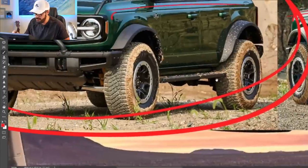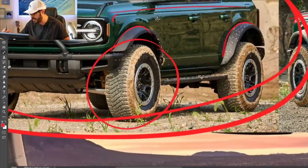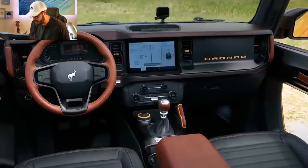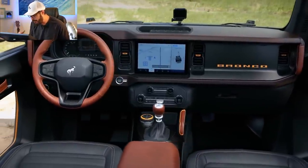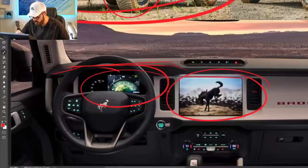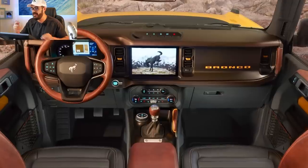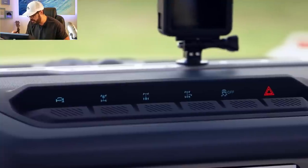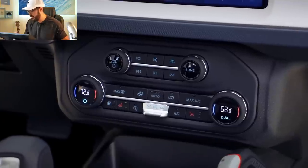This is equipped with the Sasquatch package, which means 35-inch tires and wide fenders — almost a must if you're going for a Bronco. Looking at the interior, it's very simplistic, which I like. There's a big screen in the middle with a nice housing for the infotainment system. The gauge cluster is separated from the center screen and has a cap above it to prevent glare from the sun, which is super important — too much glare messes up visibility and sharpness. I love that they did that with the new Bronco.